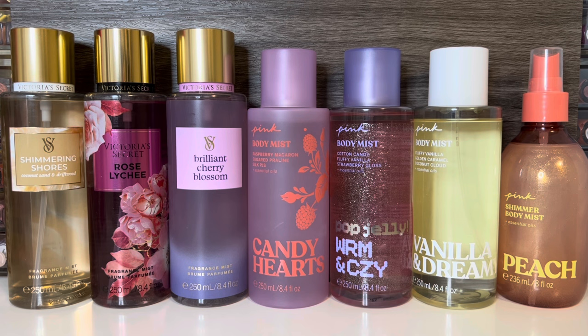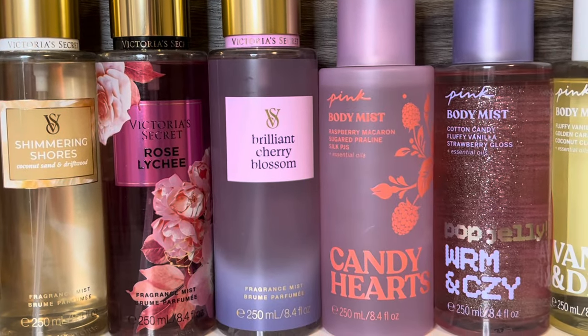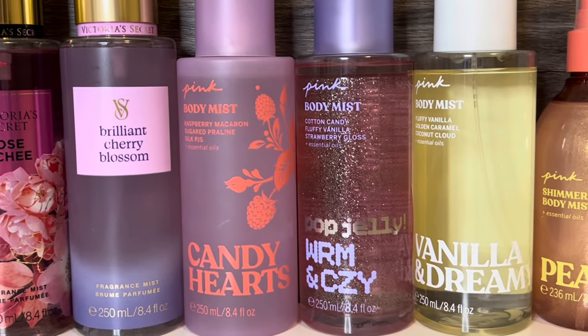So that's it for my preview of the 2024 Spring Collections from Victoria's Secret and Pink. I think there are lots of interesting new scents, and I will try to get the in-depth reviews up as soon as I can. Let me know what scents you're interested in trying, as well as which collections you want me to review first. Thank you for watching, I hope that you'll subscribe, and I'll see you in my next video.